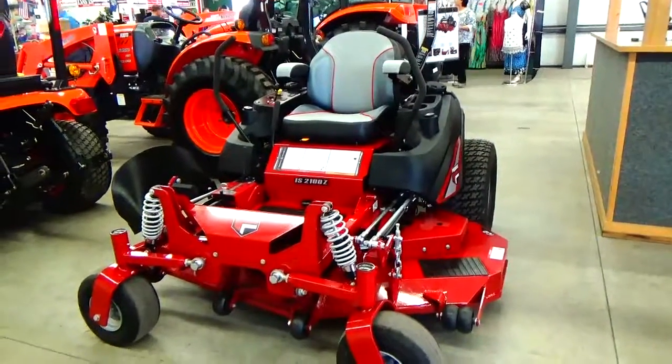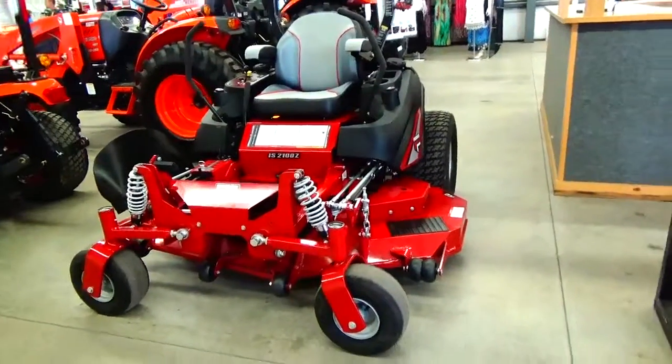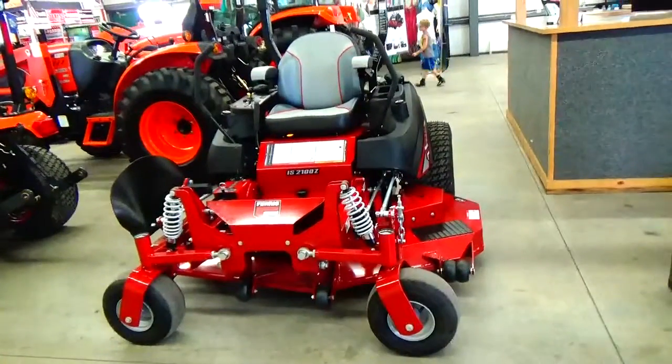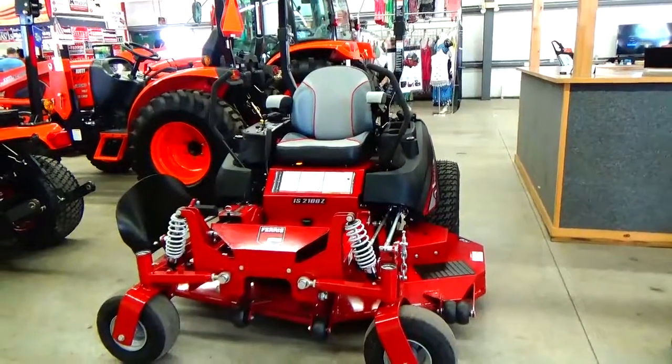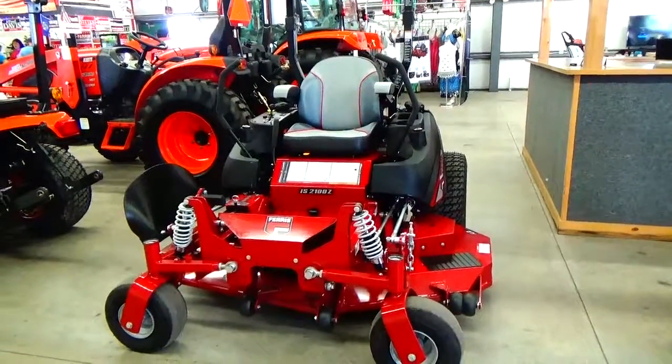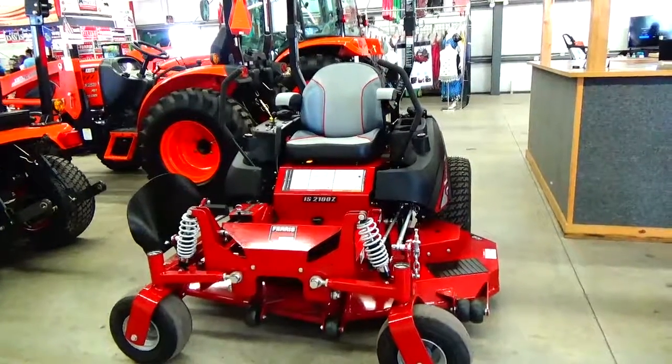Okay, now this is for the fellow who just feels so totally spoiled. Look at this mower — it'll get the job done fast. Look at this, that's a big one. It's a Ferris 2100Z.